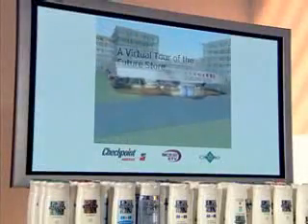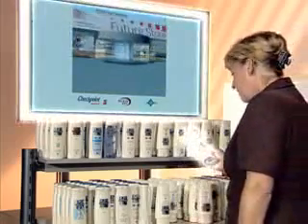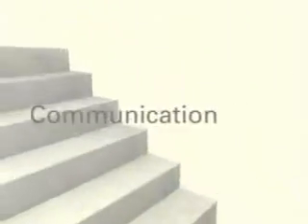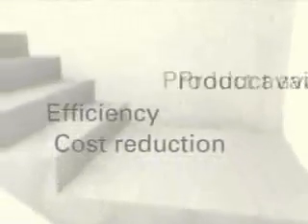At the same time, they provide the perfect basis for keeping goods on the shelves at all times. RFID — for more efficiency, all the way from producer to customer.